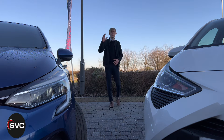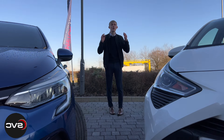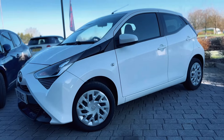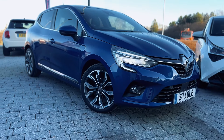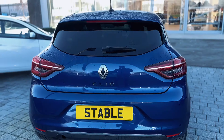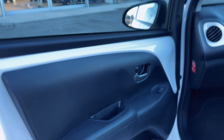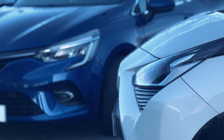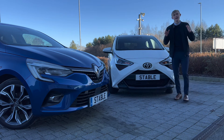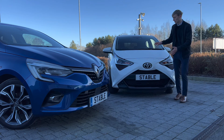Welcome back to another Stable Lease YouTube video on a Friday. Today we're deciding whether this one-litre Toyota Ego or this one-litre Renault Clio is a better contender for the compact car. We'll be dissecting both into different sections: exterior design, interior features, and driving ability.